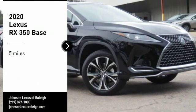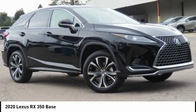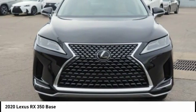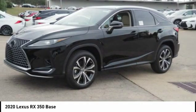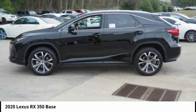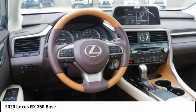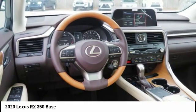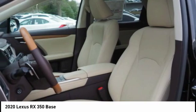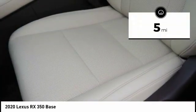Looking for the right vehicle? Check out the 2020 RX350. The RX350 offers a driver-inspired design and intuitive technology that puts you in total control of your interior. Paired with a spacious cargo area and a powerful V6 engine, the RX350 continues to offer the best combination of powerful performance and interior luxury in its class.